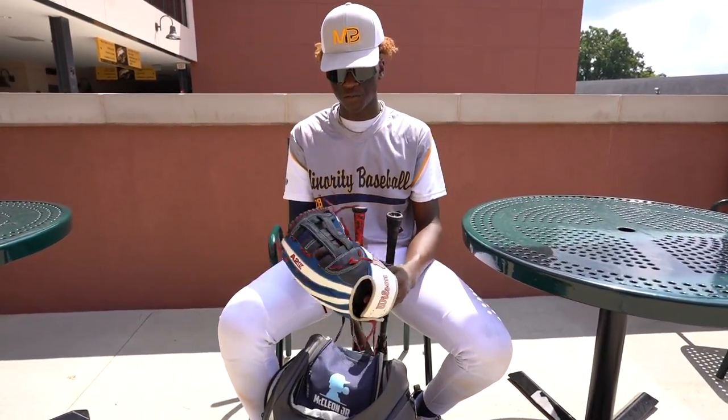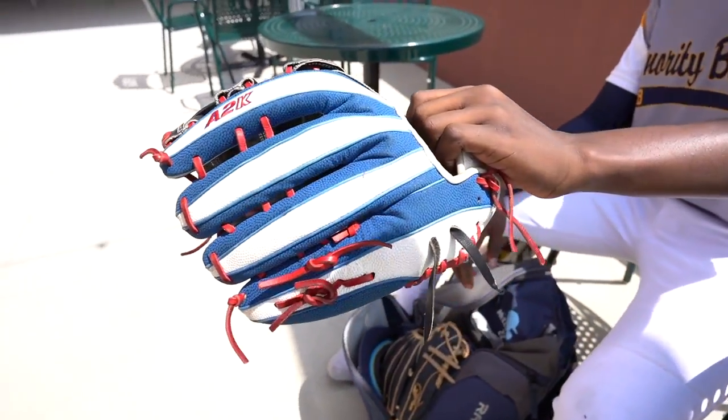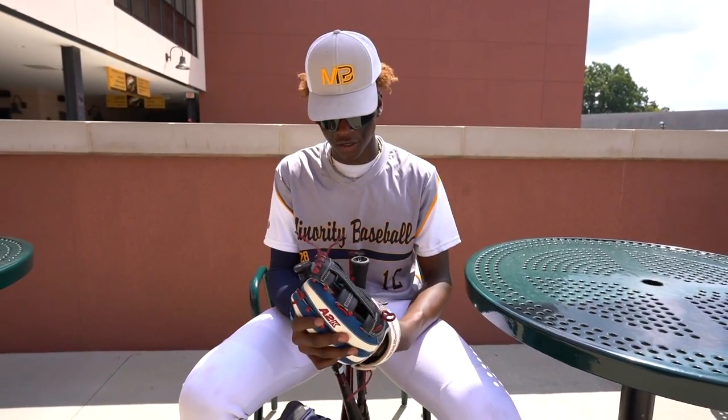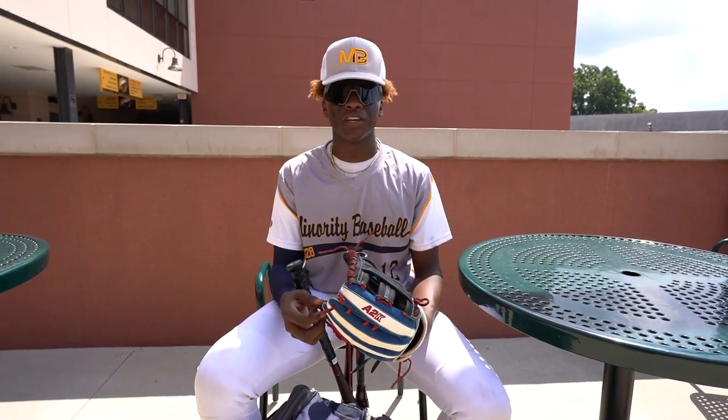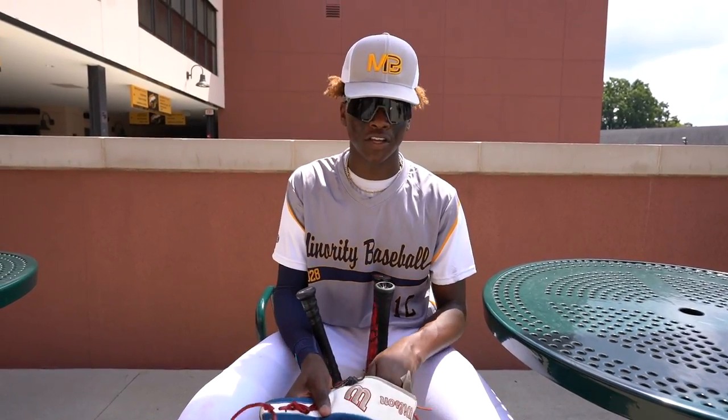My outfield glove is a Mookie Betts A2K. I've probably had this for about a year now too. It really works for me — it's very big, and I play outfield a lot, so yeah, it works.